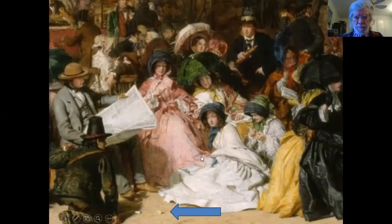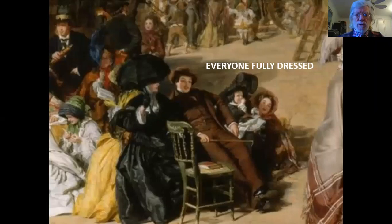Here we have another gentleman with a telescope, and I will tell you that I think their telescopes were not only used to look at the seagulls. Here's a gentleman just lounging on the beach — no easy chairs, nothing like that, no one lying on the sand really, and everyone fully dressed.